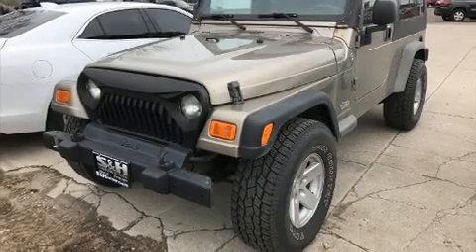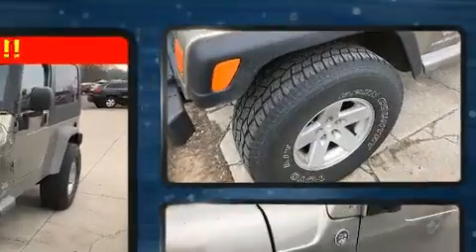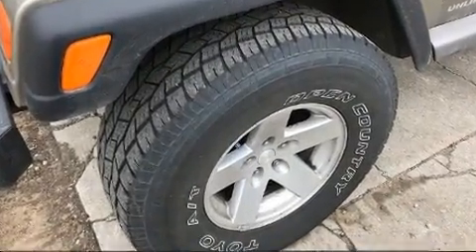Come test drive this 2006 Jeep Wrangler. Smooth gear shifts are achieved thanks to the four-liter six-cylinder engine, providing a spirited yet composed ride and drive.